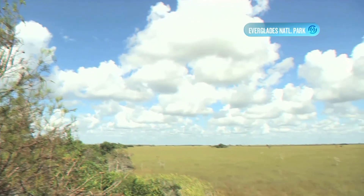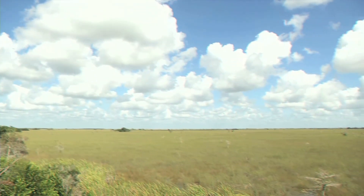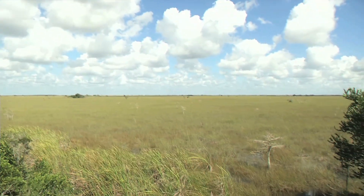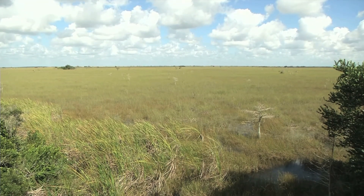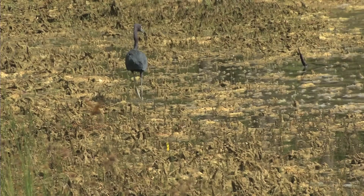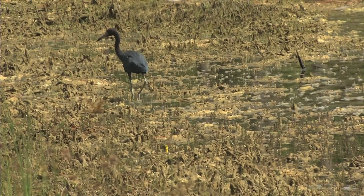You may think based on sheer size that nothing we humans do could possibly affect the Everglades. But, contrary to the concept that this environment is too huge to harm, this is a fragile ecosystem facing pressure from human development and climate change.